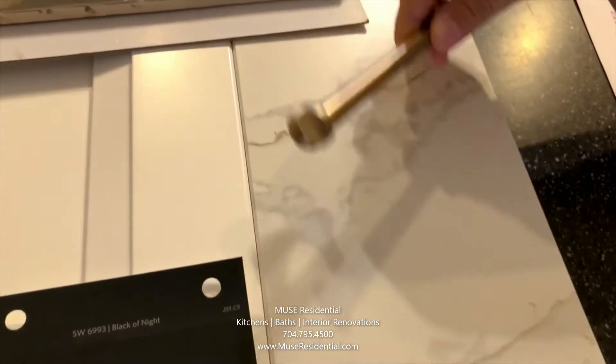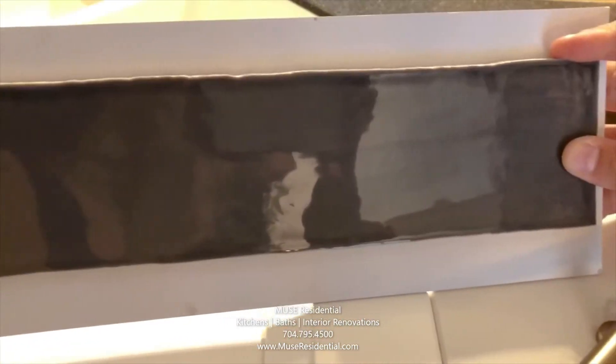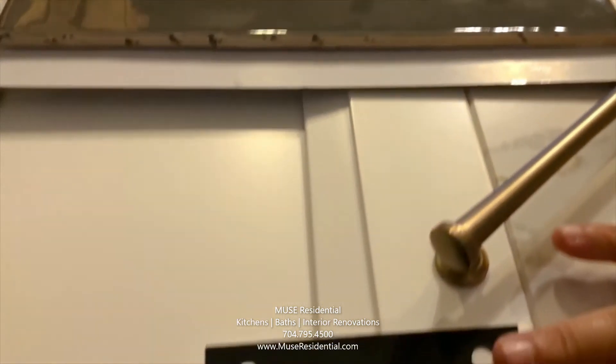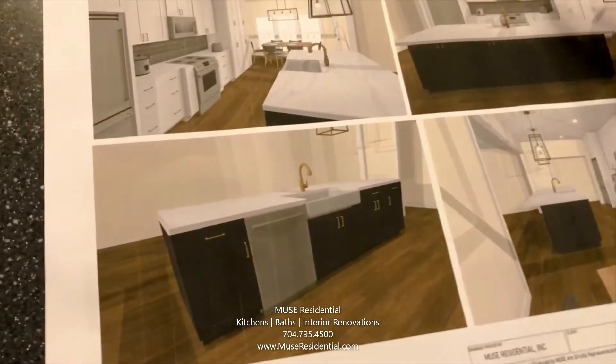We're going to mimic those gold accents in the cabinetry hardware as well as the plumbing fixtures. And then a really great handmade tile is going to make for a really designer look on the backsplash and tie in the deep grays and charcoals with the island color. Once we put all of that together, we're going to end up with some really spectacular pieces in this kitchen.